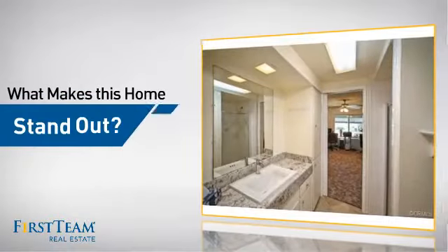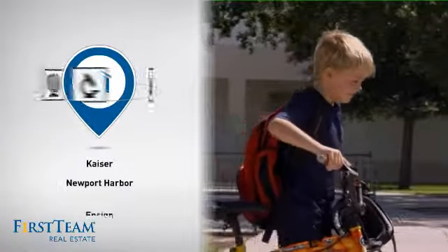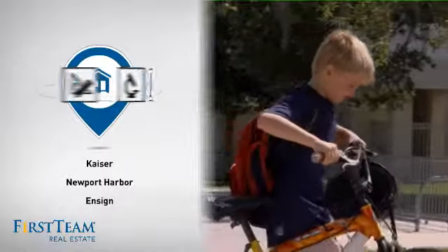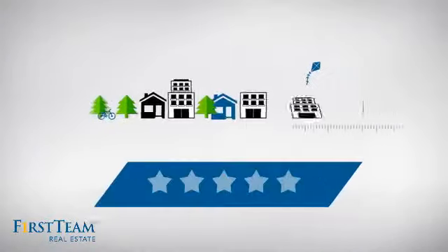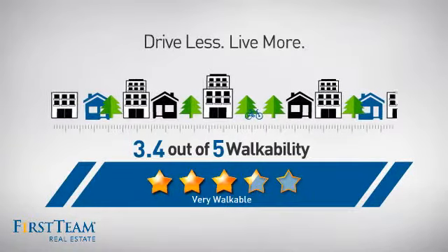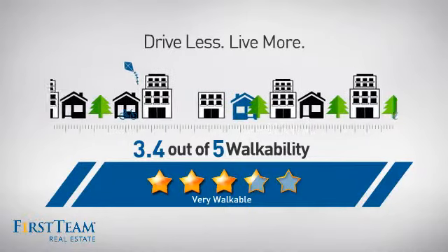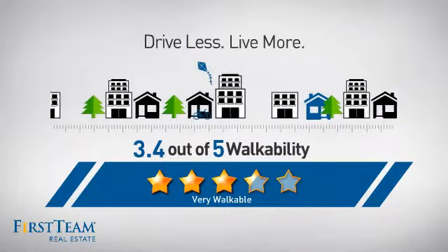But let's talk about what really makes this home stand out. Parents will be happy to know that it's located near several schools. And with a walkability score of 3.4, the neighborhood is a very walkable place to live, for a healthier lifestyle, shorter commutes, and the ability to run errands on foot.